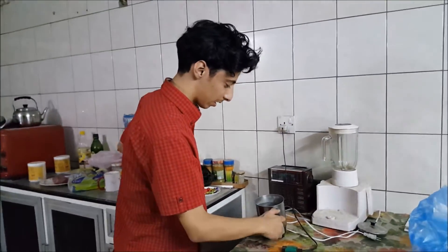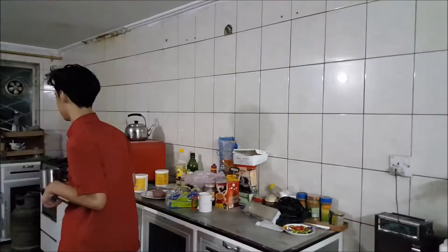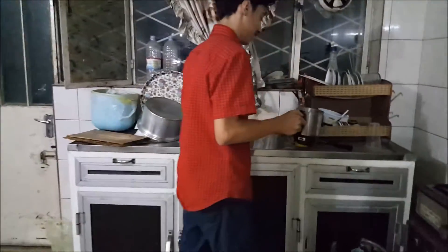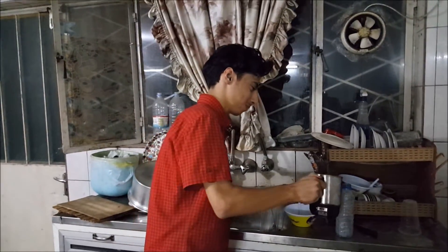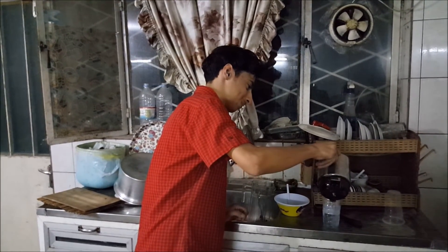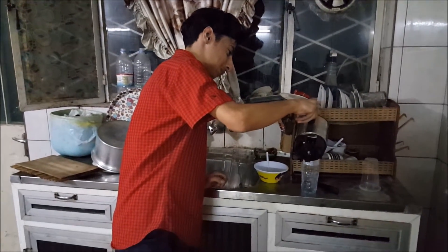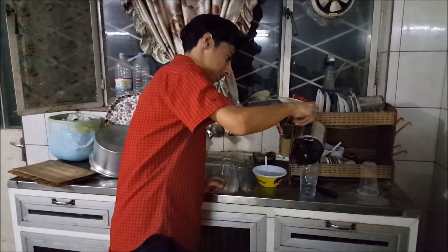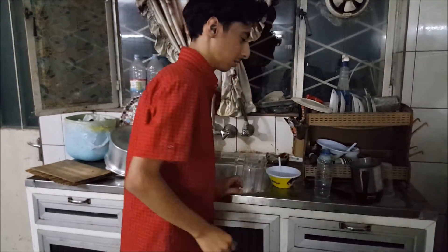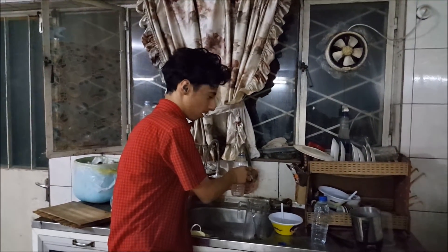We're going to turn off this and put it into the bottle. We'll put warm water in the other bottle.